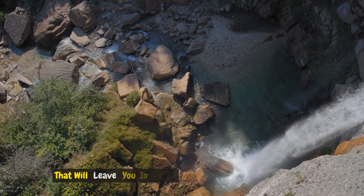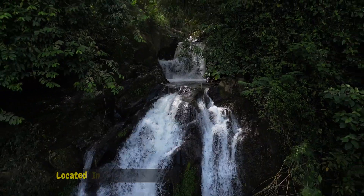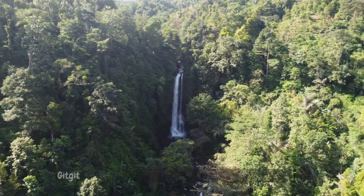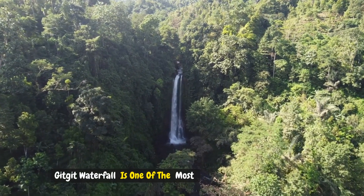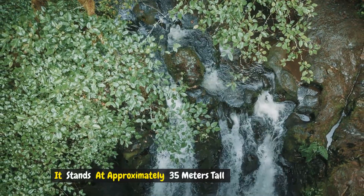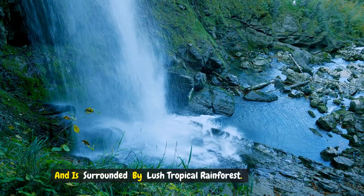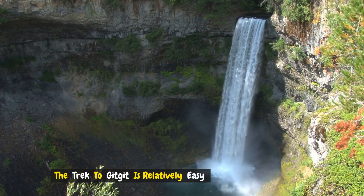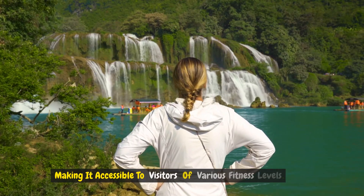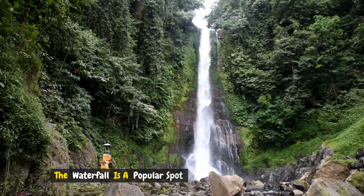Number one: Git Git Waterfall. Located in north Bali, Git Git Waterfall is one of the most famous waterfalls on the island. It stands at approximately 35 meters tall and is surrounded by lush tropical rainforest. The trek to Git Git is relatively easy, making it accessible to visitors of various fitness levels.